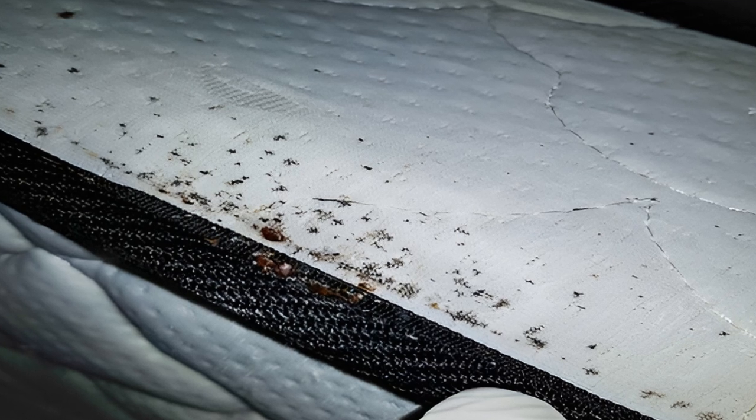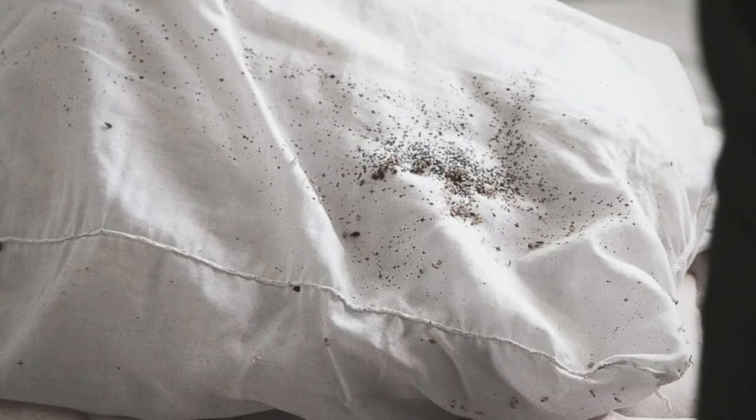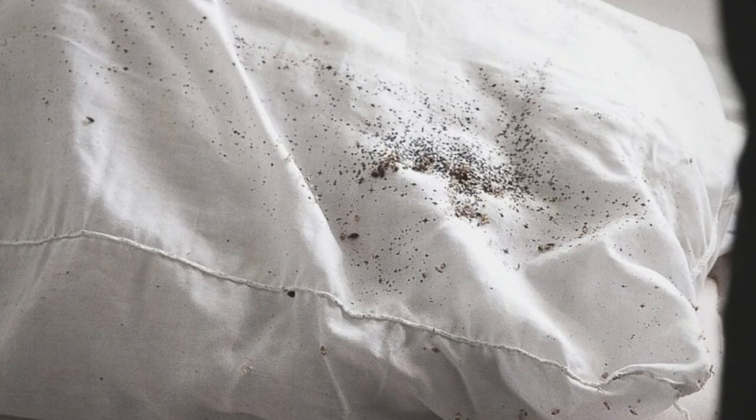Ever found strange marks on your bedsheets and wondered what they could be? Could it be bedbug poop? Welcome to the enigmatic world of bedbugs, those tiny creatures that turn your sweet dreams into nightmares. They're more common than you'd think, lurking in the nooks and crannies of your home, waiting for the night to fall so they can feast. But did you know that they also leave behind a telltale sign of their presence?